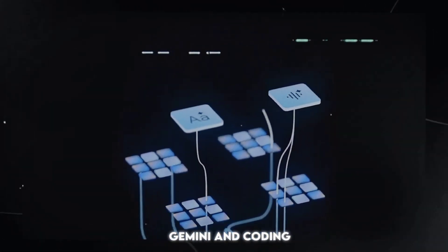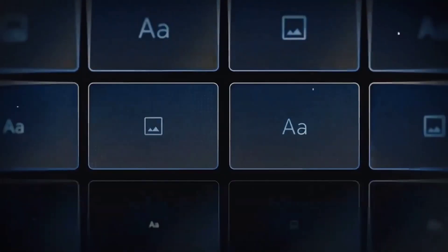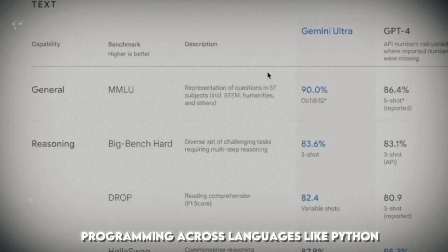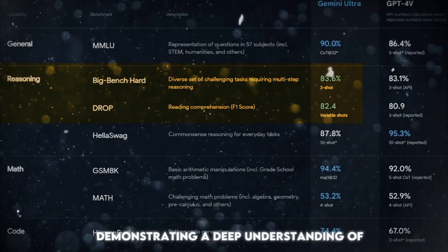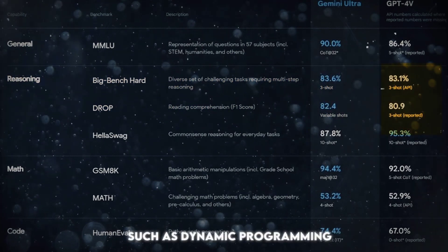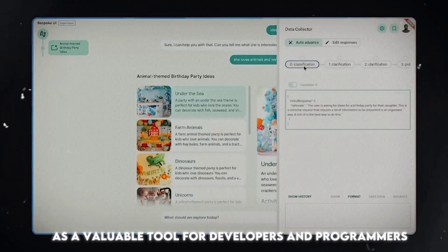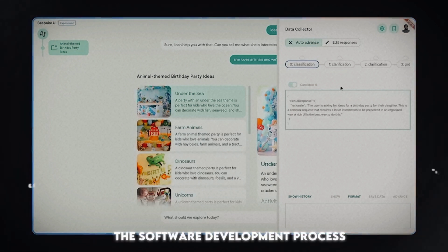Gemini and coding. One standout feature of Gemini is its proficiency in coding tasks. The model excels in competitive programming across languages like Python, Java, C++, and Go, demonstrating a deep understanding of advanced algorithmic techniques such as dynamic programming. Gemini's coding capabilities position it as a valuable tool for developers and programmers, potentially streamlining the software development process.